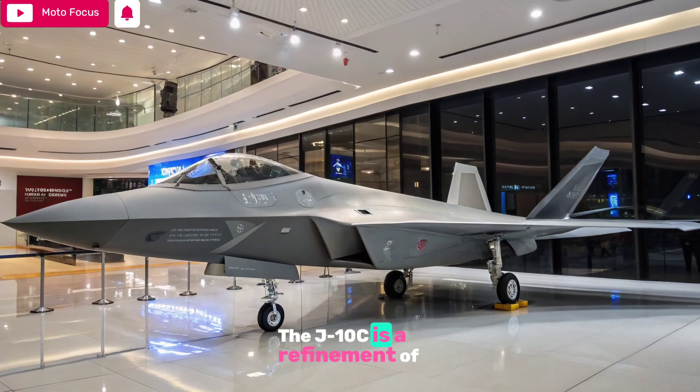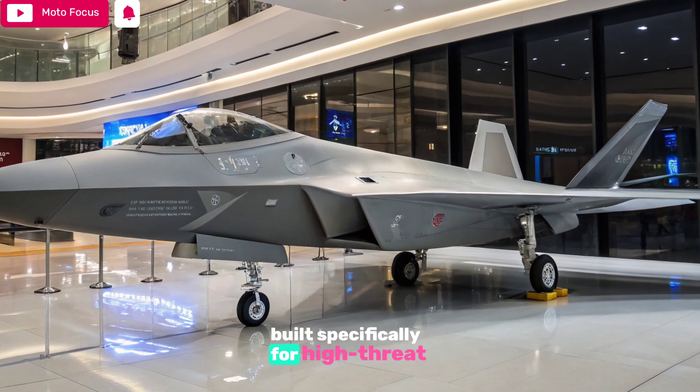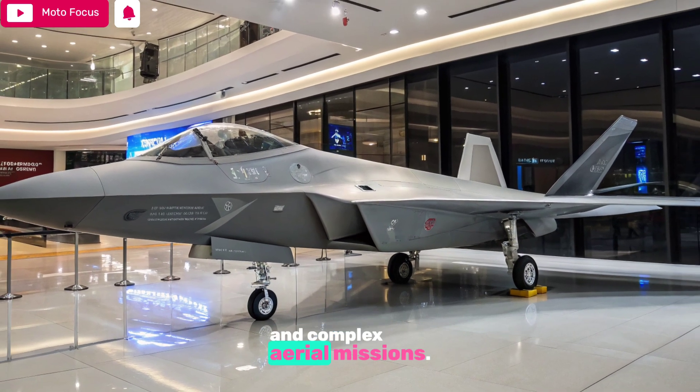The J-10C is a refinement of the earlier J-10 variants, built specifically for high-threat environments and complex aerial missions.